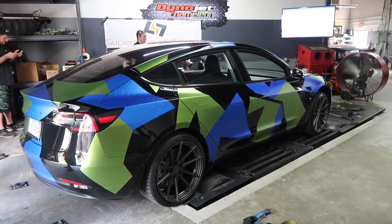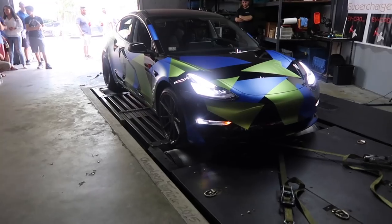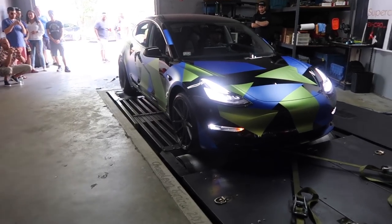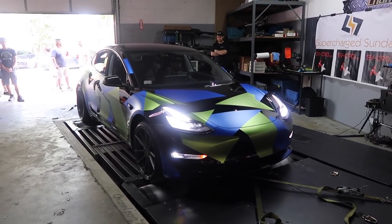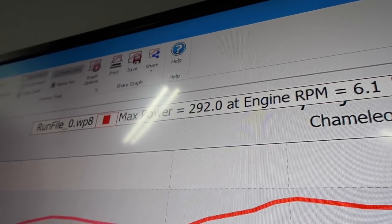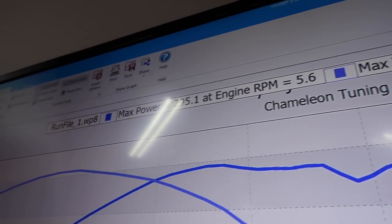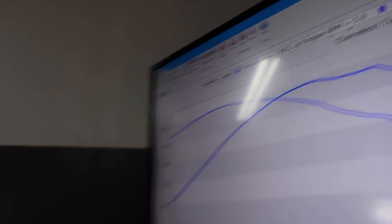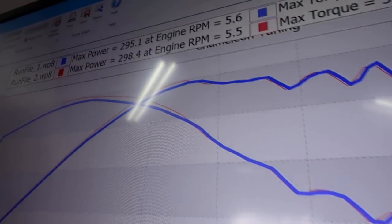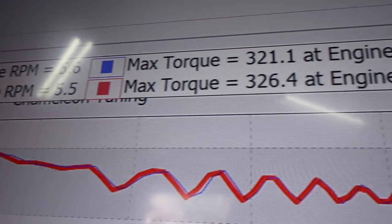The second car on the dyno is my buddy Chris's from EV Tuning Solutions — also a standard Model 3. First pass: 292 horsepower and 292 torque. Second pass: 295 horsepower and 321 foot-pounds of torque. Last pass: 298 horsepower and 326 foot-pounds of torque.